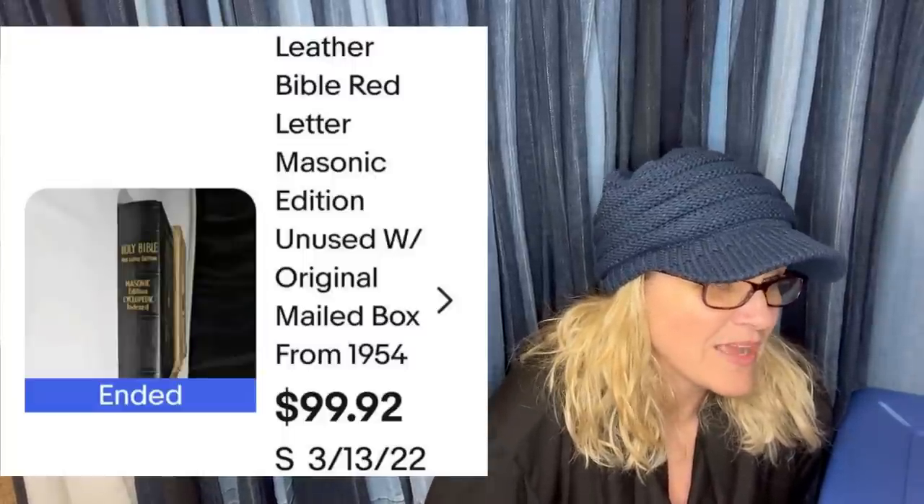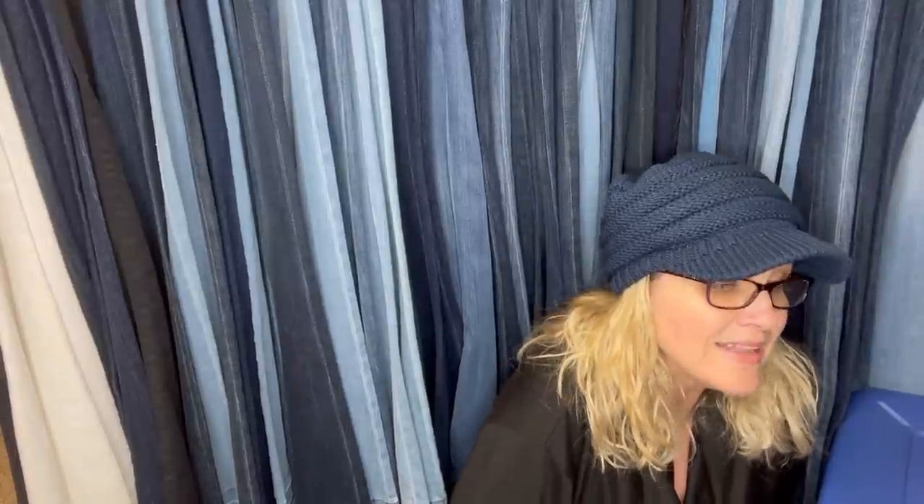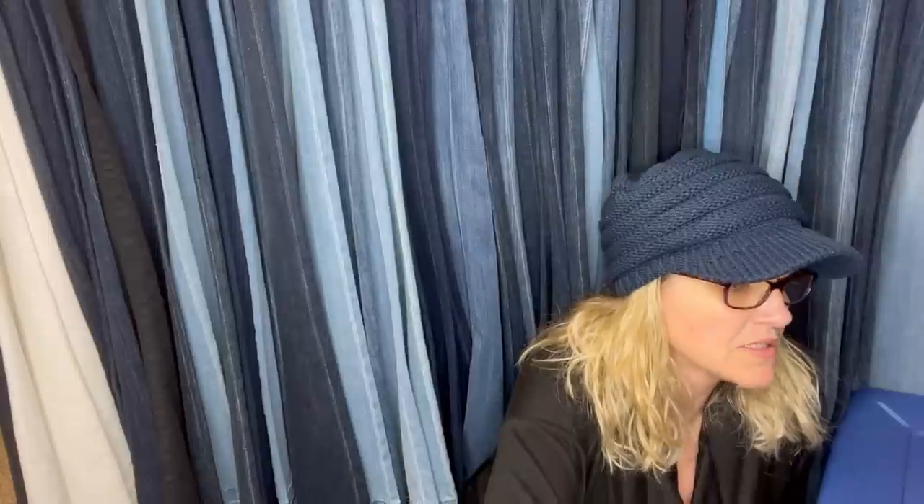The Bible was mailed to my great-grandmother's house in 1954 for her brother to pick up, but he never picked it up. The box was opened, but the Bible was never used. The last copyright date was 1942. I love the stories. Not sure if the person paid this much because it was an unused Bible or because of the mailbox still with the stamps from 1954. The comps for this book are only around $30 to $40, but because of the box from 1954, I priced it high and it sold in less than a month for $99.92 plus shipping. It is a leather Bible, red letter Masonic edition, unused, with original mailed box from 1954.